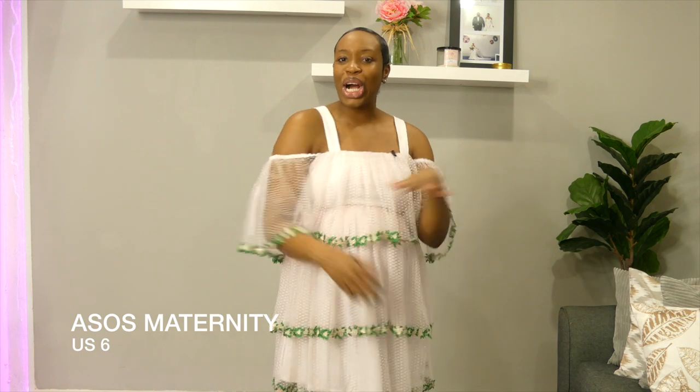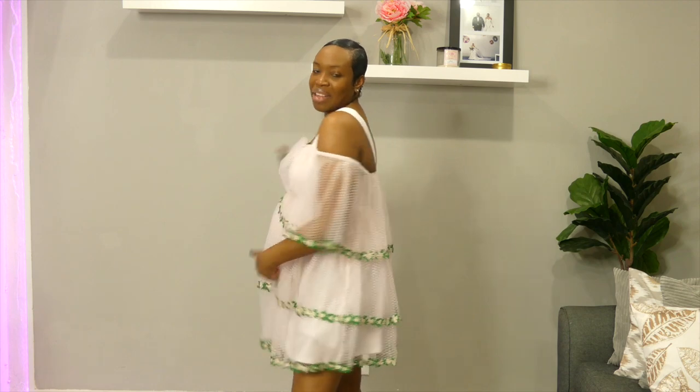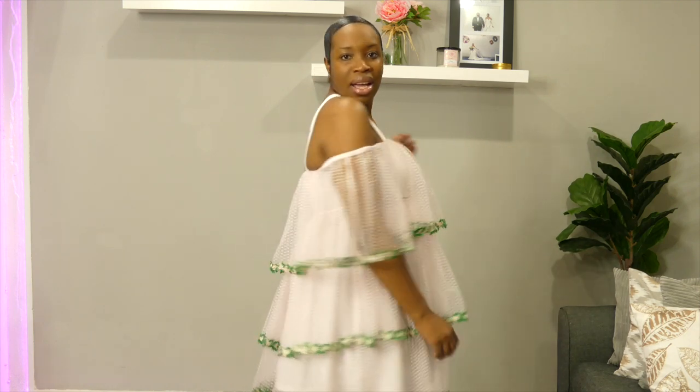So this is the first piece I want to share with you. I actually got this from ASOS Maternity and I absolutely love it. If you know me, you know I love a good off-the-shoulder. It's so flirty and fun — it's a pastel pink with green trimming. It gives a great balance between concealing the bump and showing it off a little. I love this piece. It's perfect for a date night, a night out with the girls, running errands and then popping over to dinner. It's very versatile and I could see myself wearing it even after the baby comes.